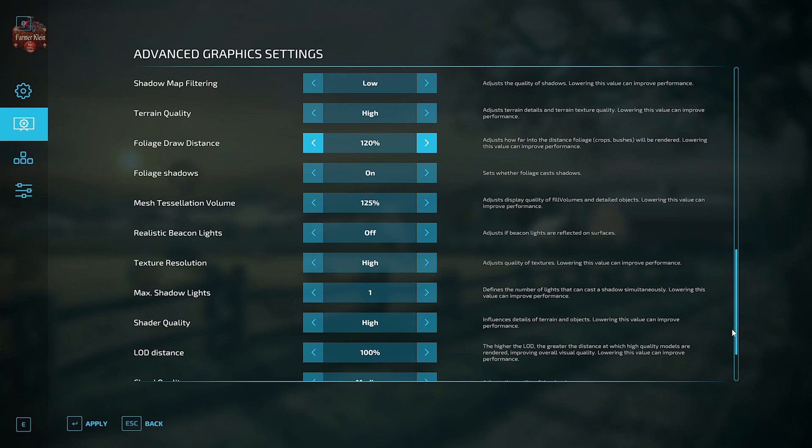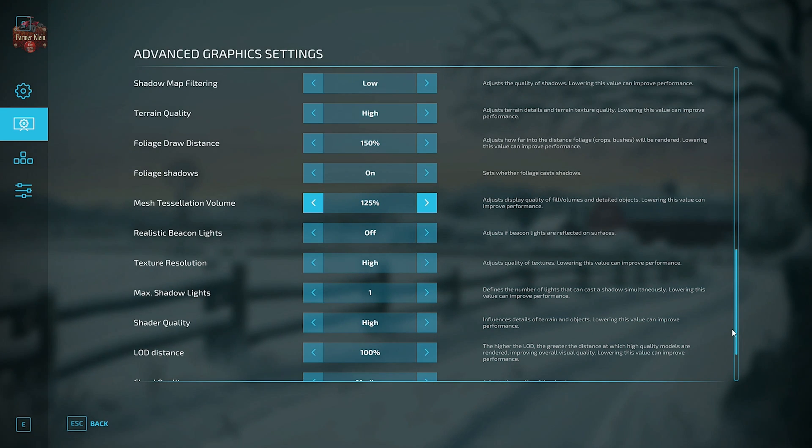Foliage shadows is on. Mesh tessellation is 125. Realistic beacons is off. Texture quality is set to high. Max shadow lights is set to the default of one, but you can go higher if your system can handle it. Shader quality is set to high.